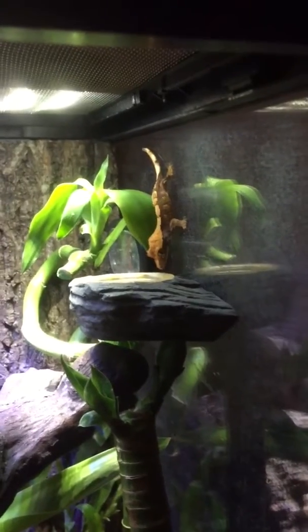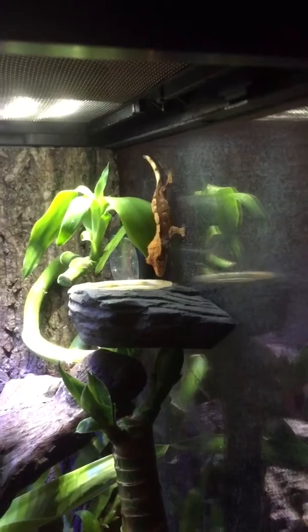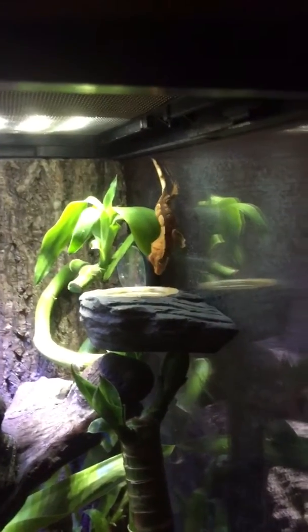I always thought he was getting ready to die or something. But he's been around, you know. He's growing a little bit. He hasn't lost his tail yet. Apparently if they get scared, they lose their tail.